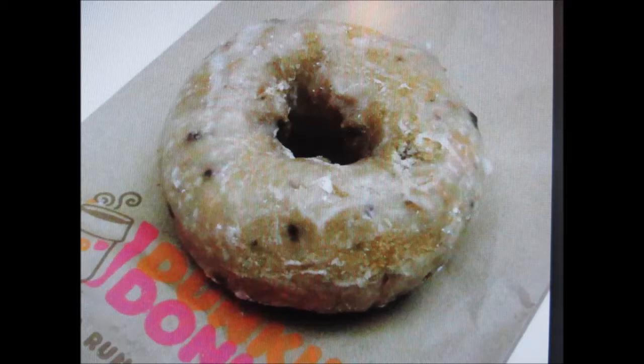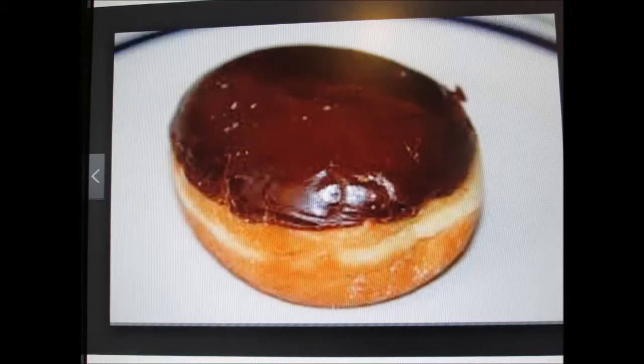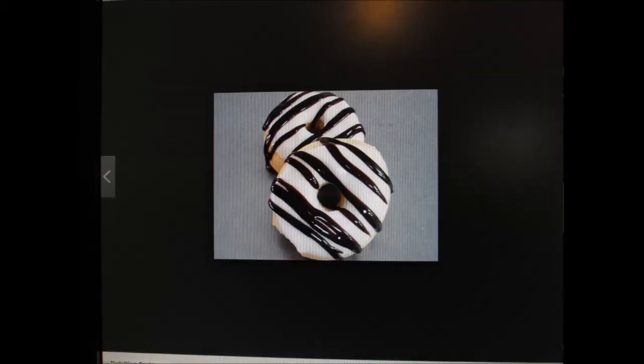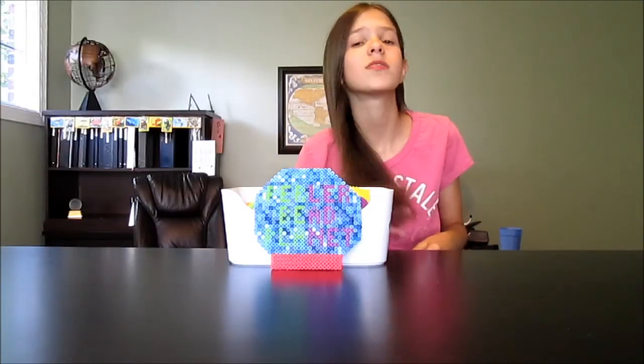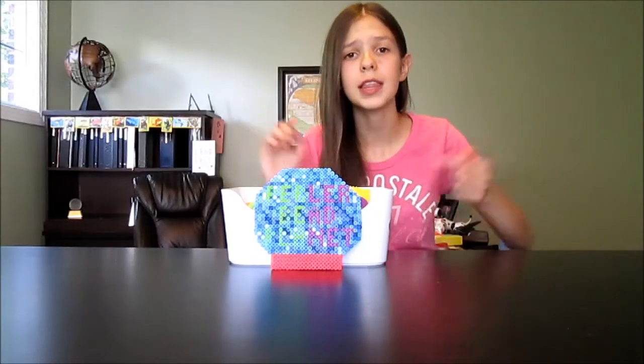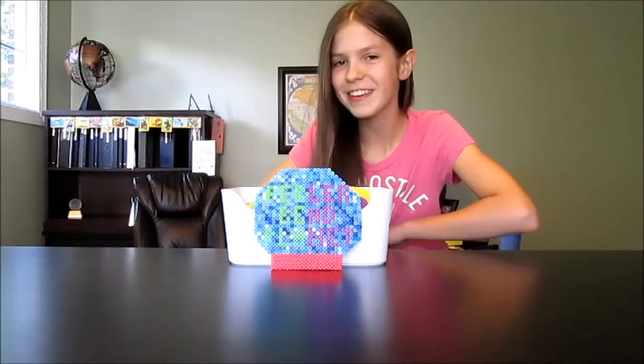For the future, stay tuned for our blueberry donut, a Boston cream donut, a marble frosted donut, and more. If you guys have not watched those videos or made those, I will link that playlist down below so you guys can watch that.